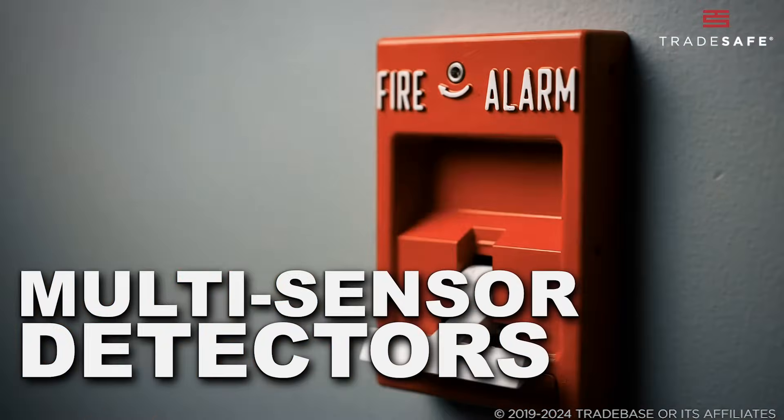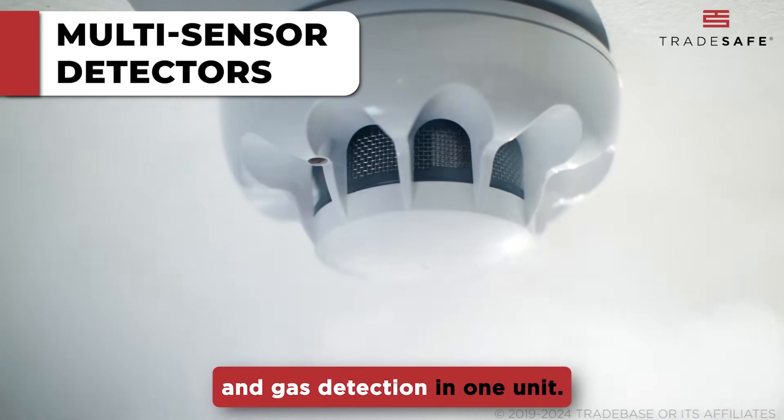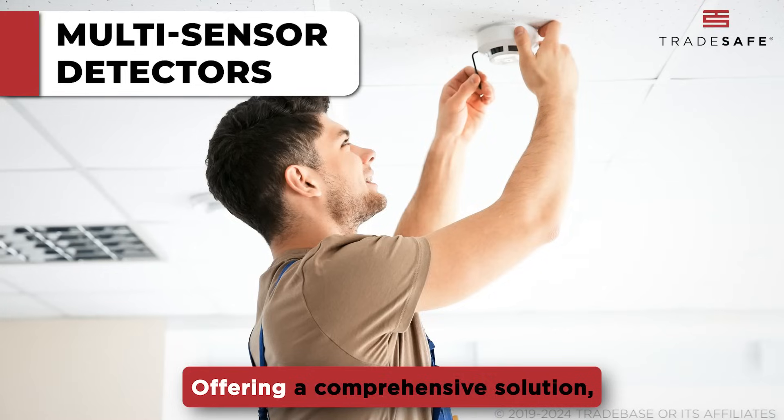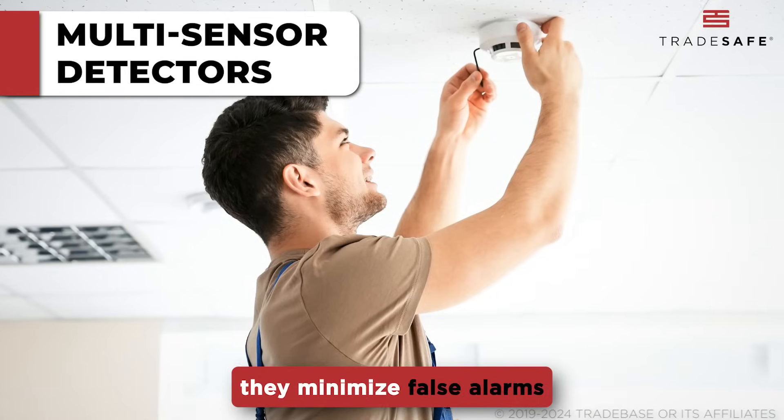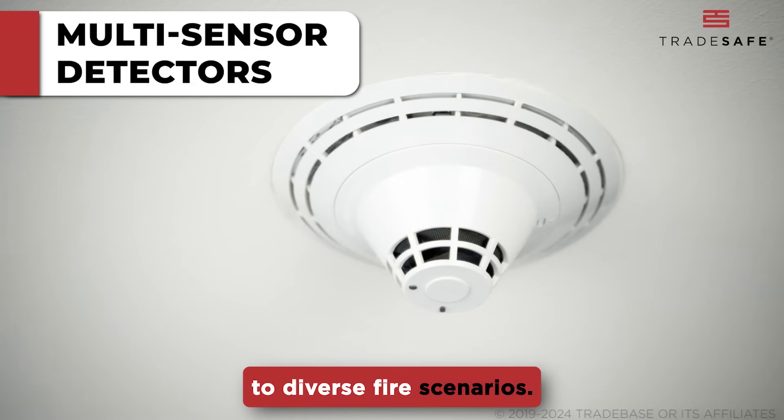Finally, we have multi-sensor detectors, which combine smoke, heat, and gas detection in one unit. Offering a comprehensive solution, they minimize false alarms and provide the most accurate response to diverse fire scenarios.